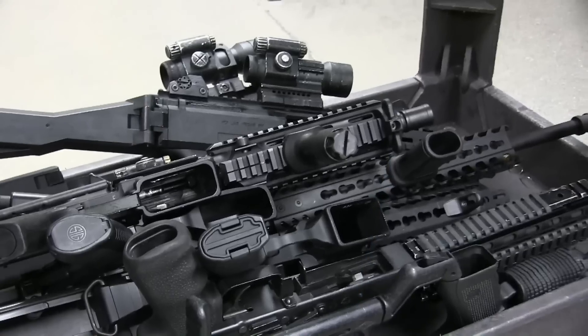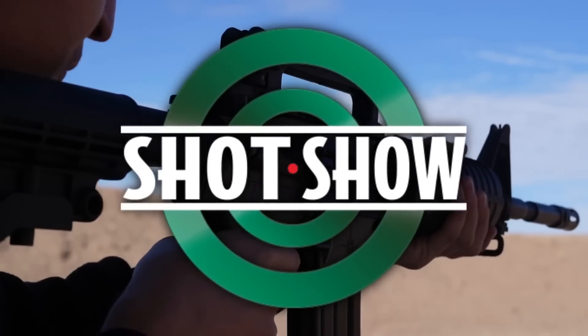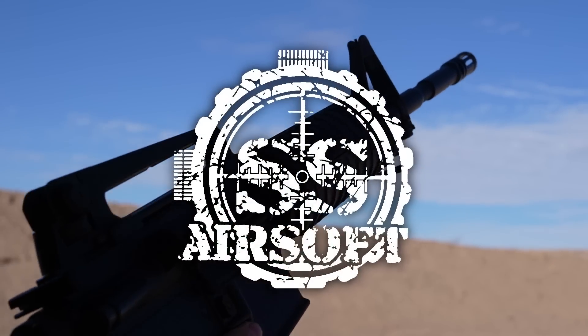From the Hoover Dam to the deserts of Nevada and even into the crowds of Las Vegas, this is USAirsoft at Shot Show 2022, which was sponsored by SS Airsoft.